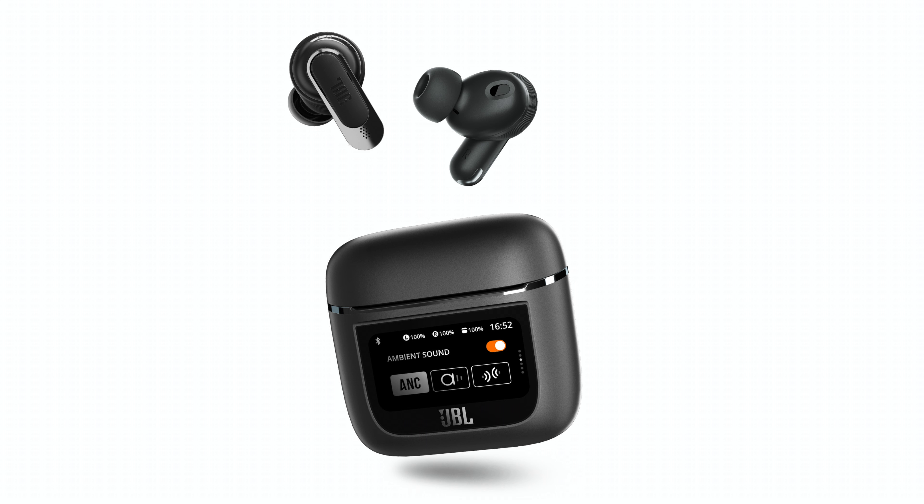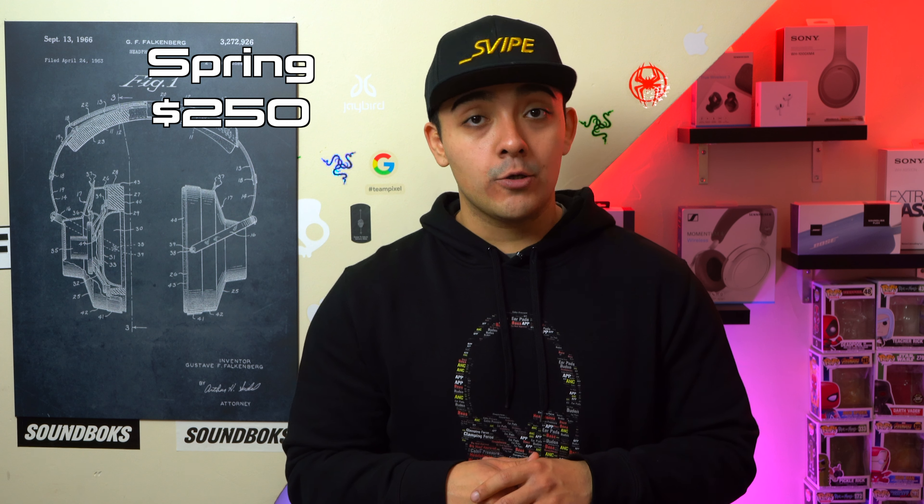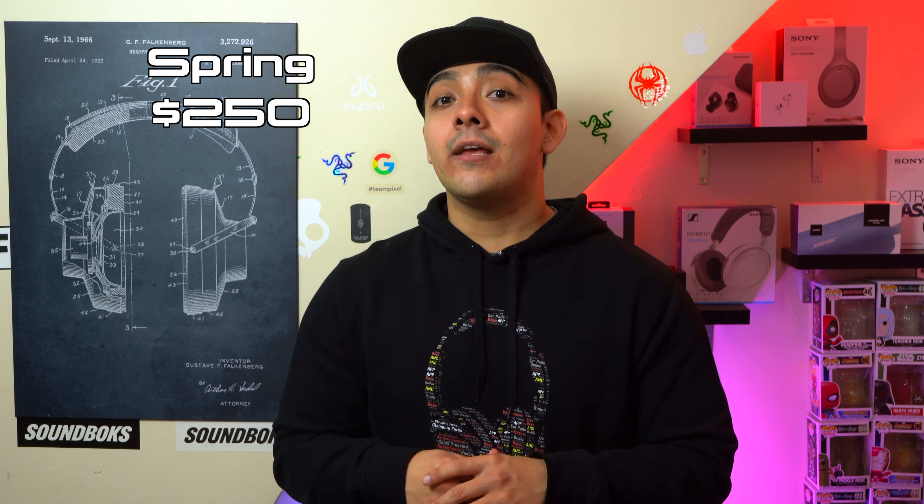JBL also announced their Tour Pro 2 wireless earbuds, and the really unique thing about these is that their case has a built-in screen. From the screen you can see battery levels, your phone's notifications, switch between ANC settings, and skip through your music. These are due out in the spring retailing for $250, but personally I feel you're going to be paying a premium for that built-in screen.